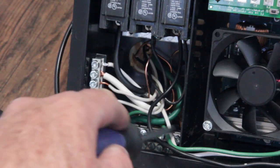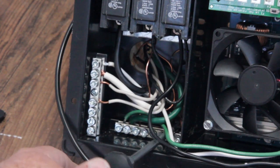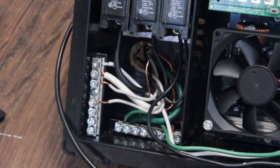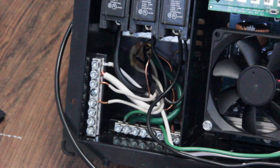Another wire I wired into the grounding bus bar is a large bare copper wire coming from the chassis ground. That was also wired in through the back of the power converter and directly to the grounding bus on the power converter.